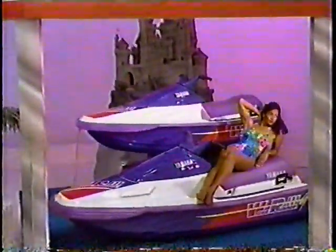This showcase can be yours if the price is right. Michael, what do you bid on that pair of sport boats — a pair of Yamaha Wave Runner 3s?